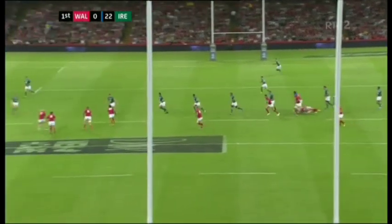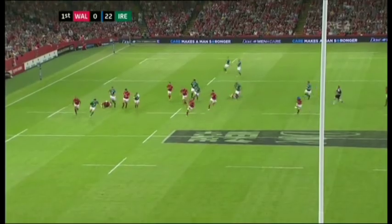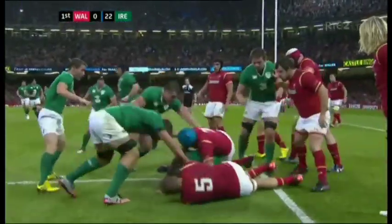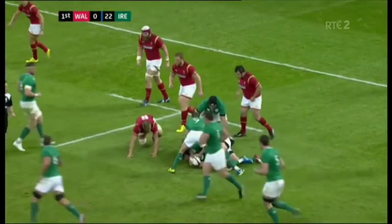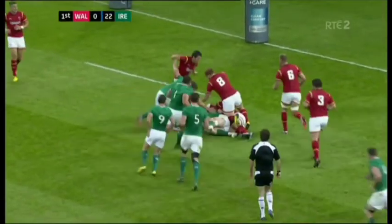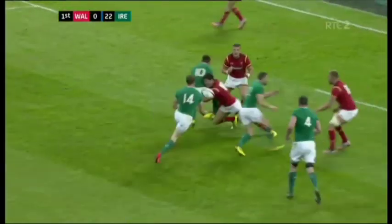Ireland very sharp on pouncing on any loose passes. Jones kicking ahead. Ireland steal the line out again — it's going from bad to worse for Warren Gatlin's side. Tommy O'Donnell buries his head to suck in a few defenders. Jamie Heaslip started off with the first drive for Ireland a long time ago now. They're going to go for another one. Jackson with a pass in behind to Trimble.